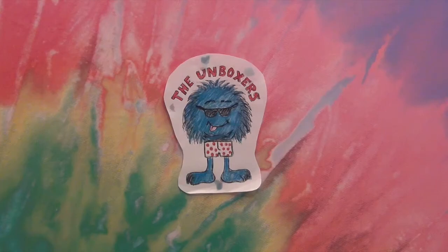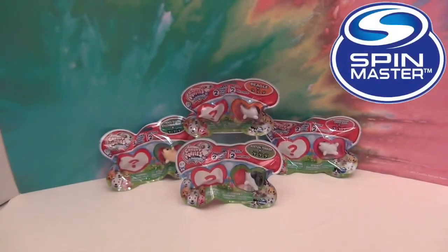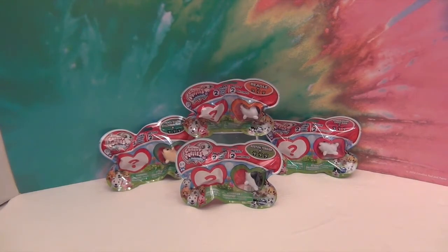Hello and welcome back to the Unboxers! Today we have Chubby Puppies and Friends — the blind bags. Well, it's like half of a blind bag, so it's really the best of both worlds. You can see one that you're getting and the other one is a surprise. We picked out four puppies that we really liked, and most importantly the Beagle, because our canine assistant is half Beagle. So we're excited to open that one.